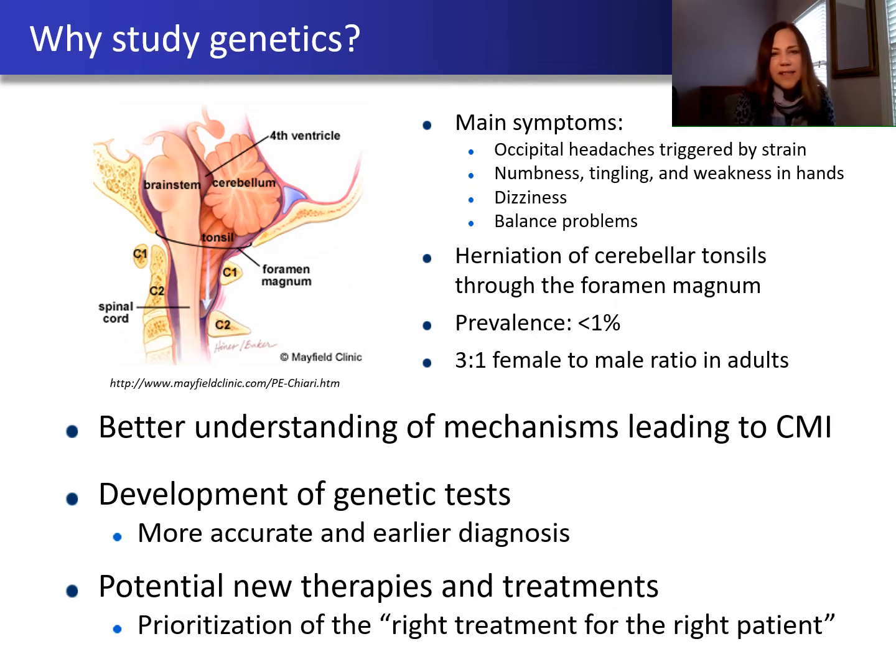So why is studying genetics important? Well, if we can find the genes that contribute to risk for Chiari malformation, it will help us understand the mechanisms that lead to it. It will also help us develop genetic tests, which will improve the accuracy and the speed at which people receive a diagnosis. But ultimately, the real reason we do this is we hope it will help us develop new treatments and therapies so that we can match the right treatment to the right patient.